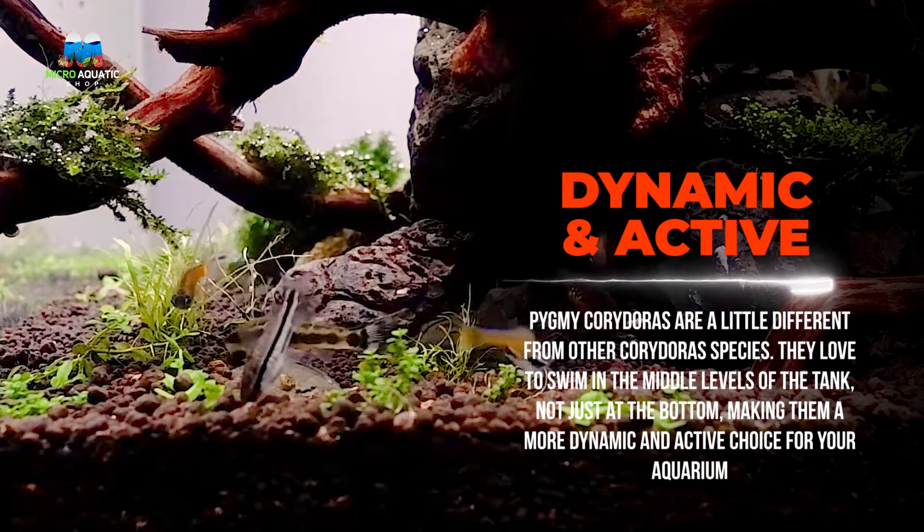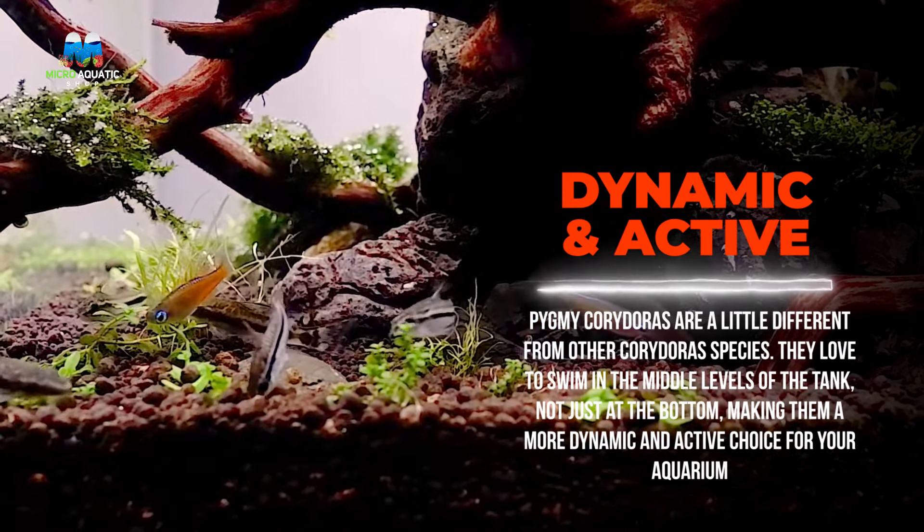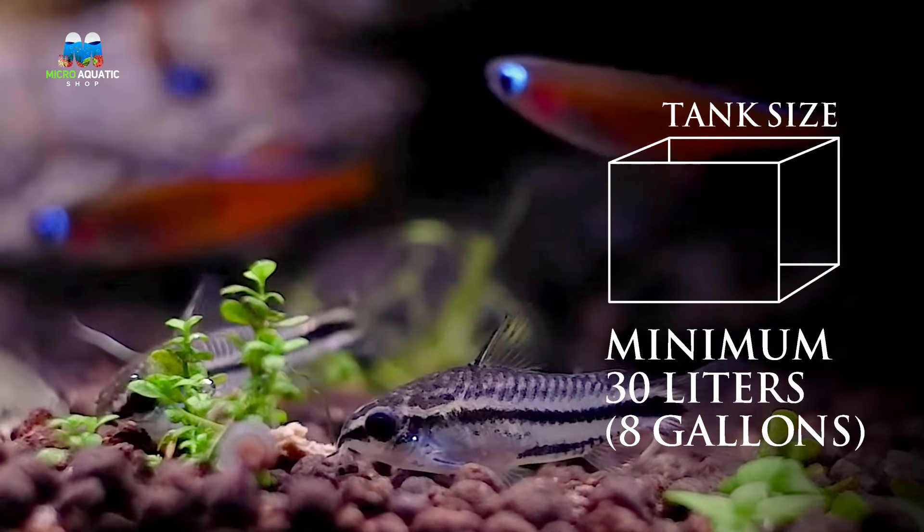Pygmy Corydoras are a little different from other Corydoras species. They love to swim in the middle levels of the tank, not just at the bottom, making them a more dynamic and active choice for your aquarium.